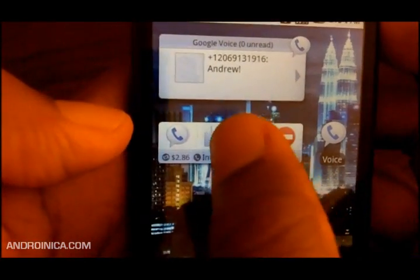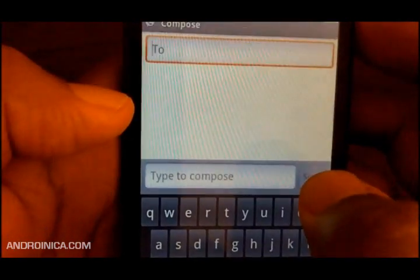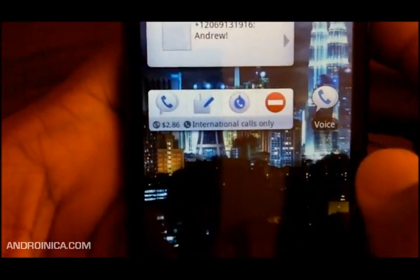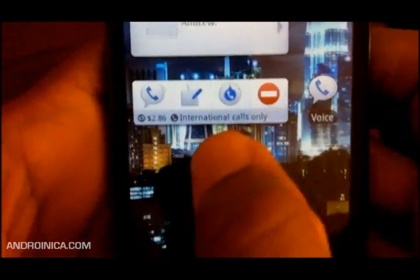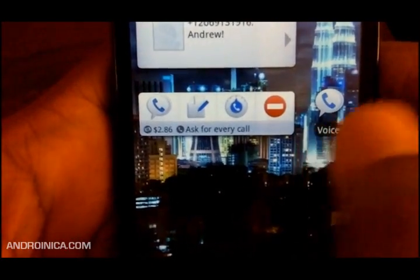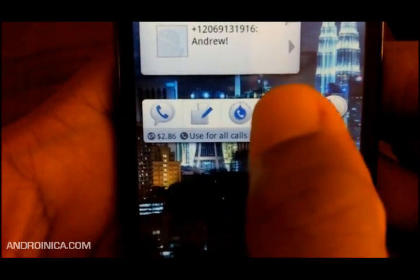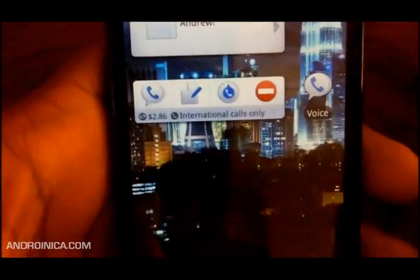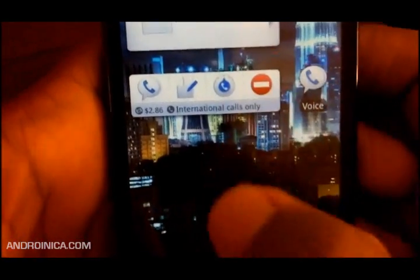When you go home, this button will launch Google Voice, this button will launch the SMS compose screen, and this button will switch your voice calling settings. Right now it's set for international calls only, but if I tap that button it'll go to every call, all calls, no calls, or back to international again.